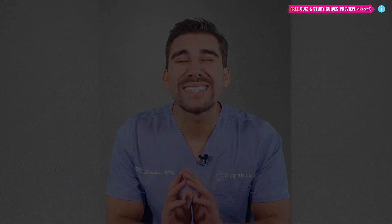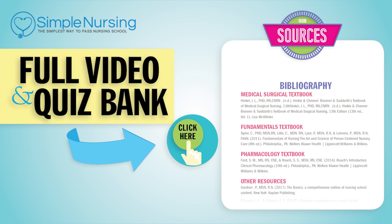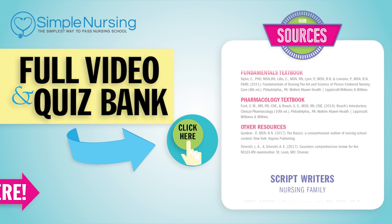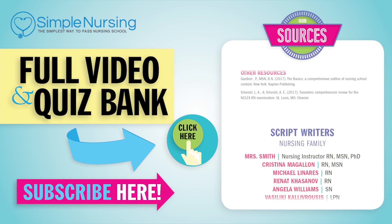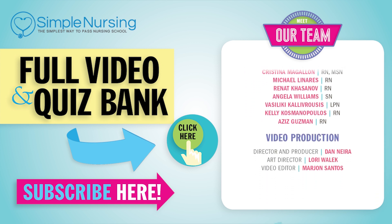Last but not least, the most deadly cardiomyopathy of them all. For our full video and new quiz bank, click right up here to access your free trial. Please consider subscribing to our YouTube channel, and a big thanks to our team of experts helping us make these great videos.